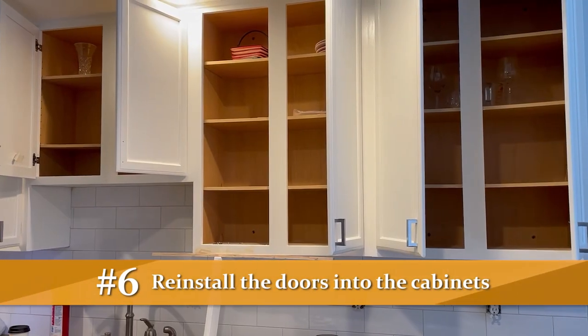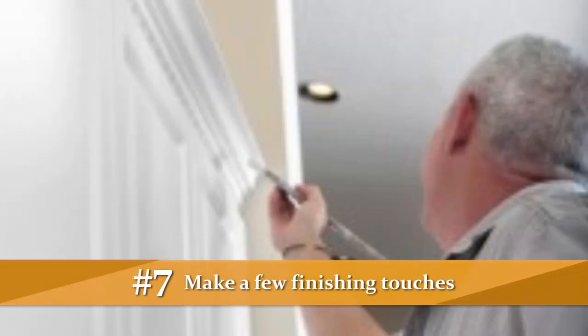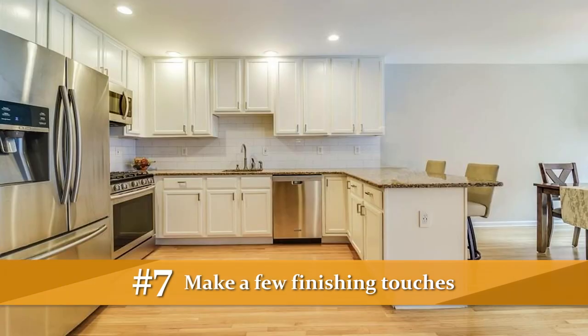Once the cabinets have dried, we bring all of the doors, drawers, and hardware back onto site and we start the reinstallation process. Once everything's been installed, we do some final touch-ups to make sure that everything looks perfect.